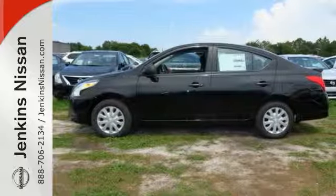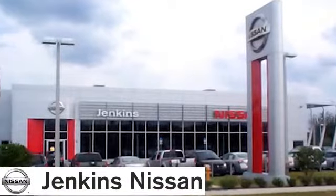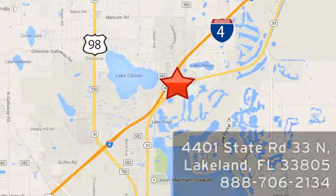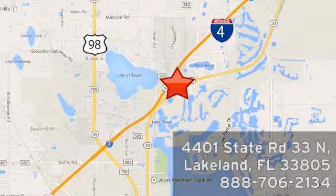See it today at Jenkins Nissan, where honesty is our policy. We're conveniently located at 4401 State Route 33 North in Lakeland, Florida.